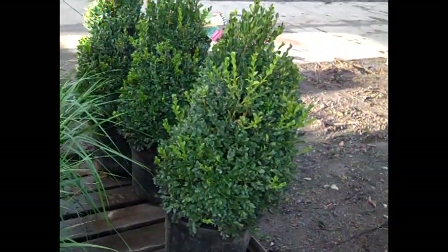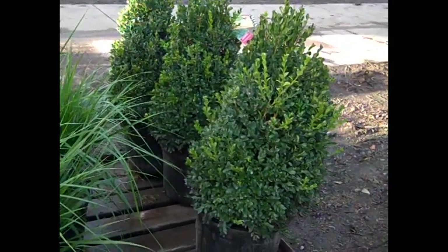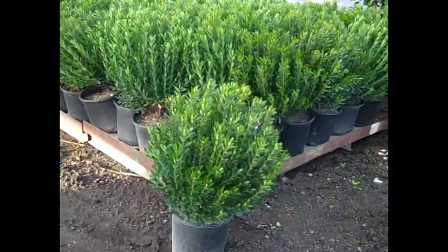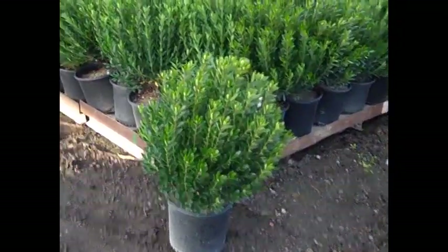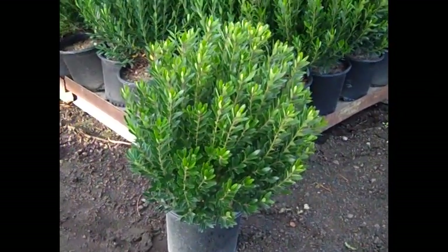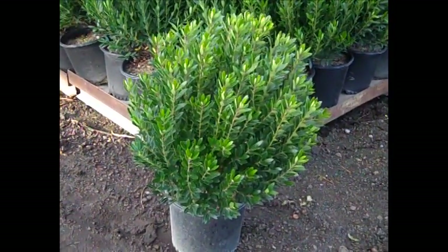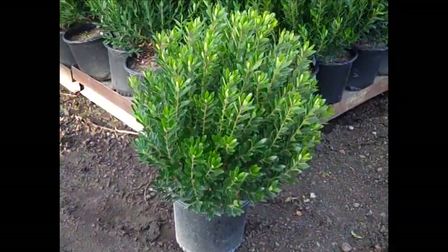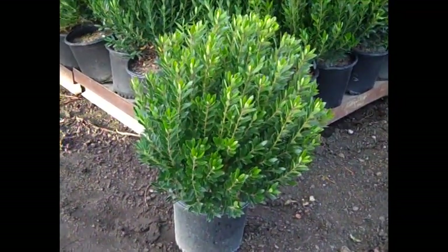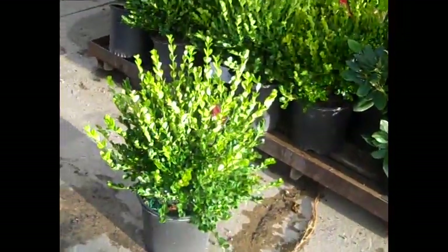I just wanted to show you these green mountain boxwood pyramidals — nice, consistent pull on them, good value. Here's another very nice plant — this is Ilex glabra Shamrock. Ilex glabras are a very tough, resilient plant, good sub for boxwood. We got many varieties including the new gem box. Check out these — we got a good crop of Ilex glabras.